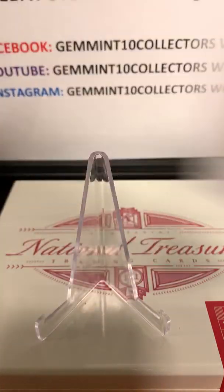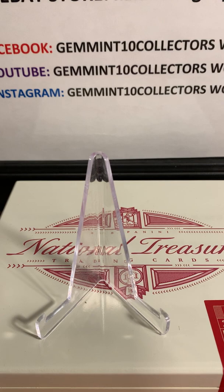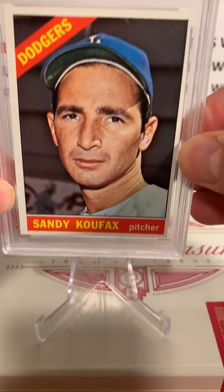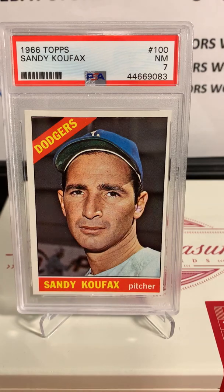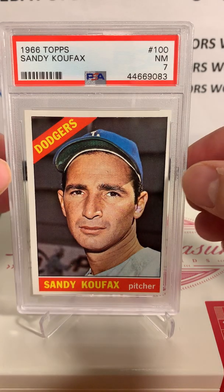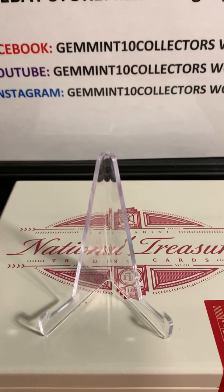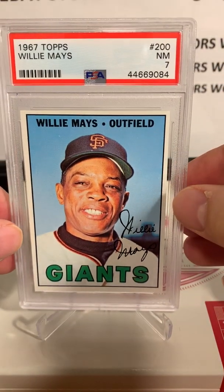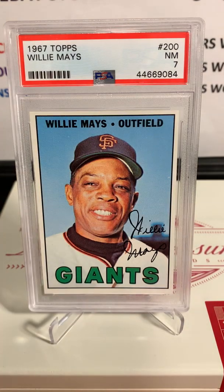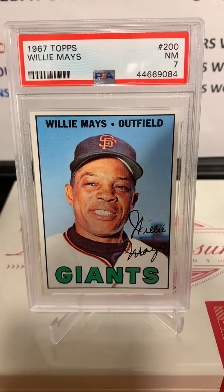Next up is one of my favorite guys to collect — Brandon got a PSA 7 on this 1966 Topps Sandy Koufax. Really nice card. Next up is another all-time great: 1967 Topps Willie Mays, and this one also got a PSA 7. Nice grade on that one — I know Brandon will be happy with these.